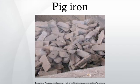Pig iron is the intermediate product of smelting iron ore with a high-carbon fuel such as coke, usually with limestone as a flux. It is the molten iron from the blast furnace, which is a large and cylinder-shaped furnace charged with iron ore, coke, and limestone. Charcoal and anthracite have also been used as fuel.